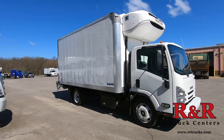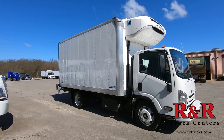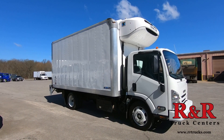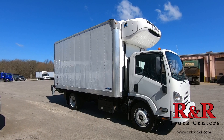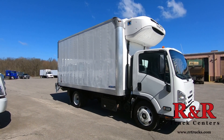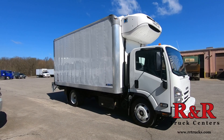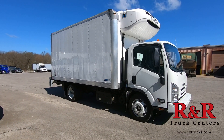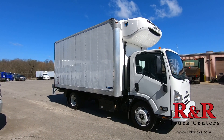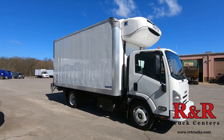Thank you very much for watching. If you ever have any questions about the Isuzu NRR N-Series or refrigerated body spec in general, I'm very passionate about speccing refrigerated trucks. It requires quite a bit of knowledge to understand what thickness of walls you need and what reefer you need. I've been selling for 11 years and have experience with refrigerated trucks. Please give me a call — my name is Tim Lauer with R&R Incorporated out of Youngstown, Ohio. Our website is www.rrtrucks.com. Thank you very much.